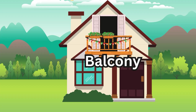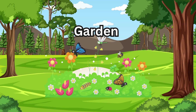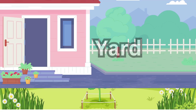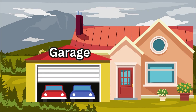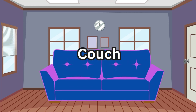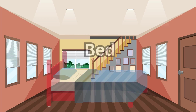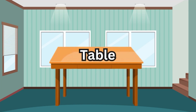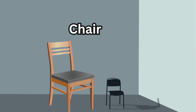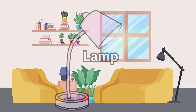Balcony, garden, yard, garage, couch, bed, table, chair, lamp, fridge.